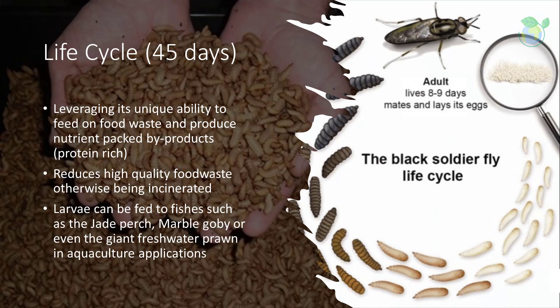The key byproducts such as larvae can be fed to fish species such as the jade perch, marble goby, or even the giant freshwater prawn in aquaculture applications.